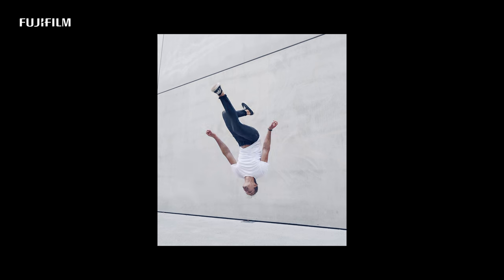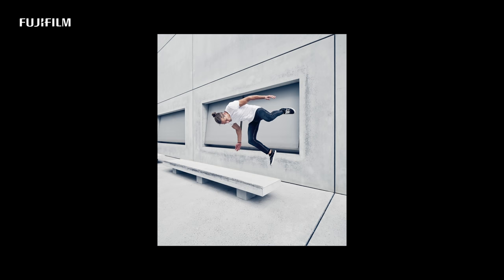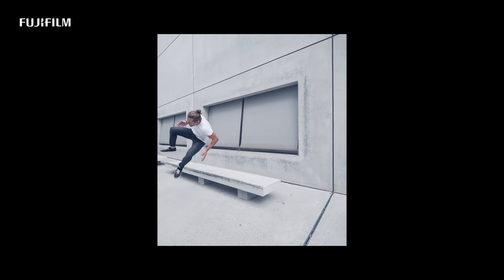Such a high frame rate gives you the ability to pick the perfect moment afterwards. It's amazing to see how many high resolution images you can get from such a short moment.